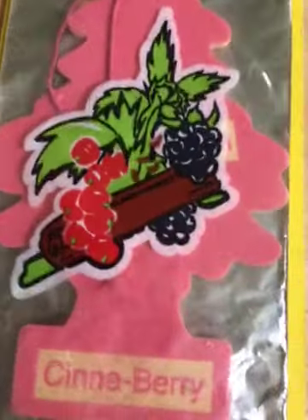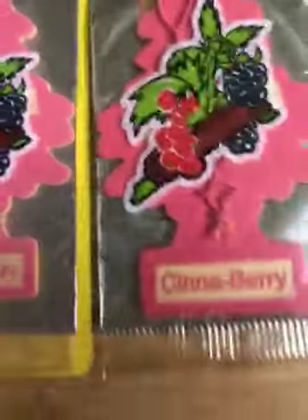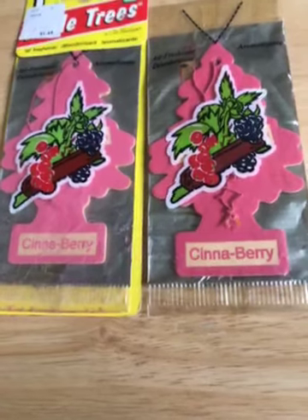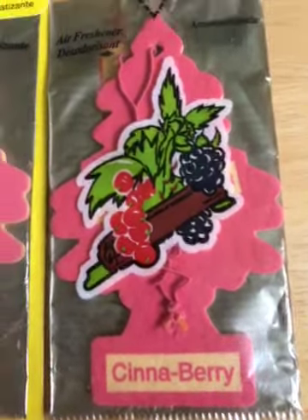This one is from 2005 and here's one from 2002. The packaging hasn't changed too much, but the color of the tree has. The one from 2005 is lighter in color and this one is darker.